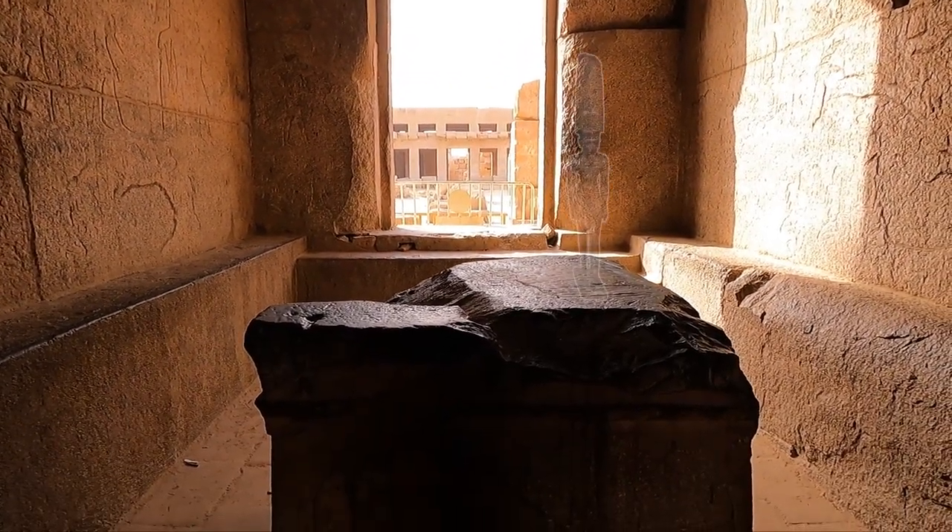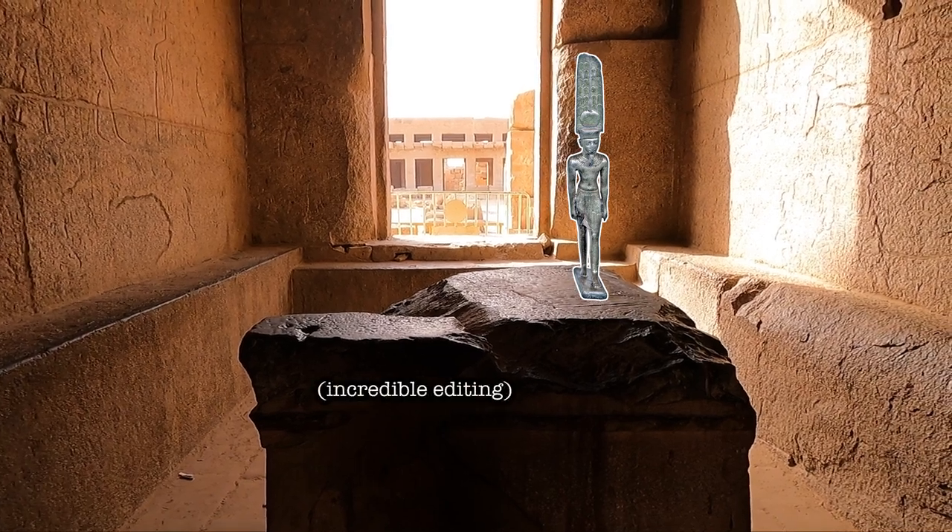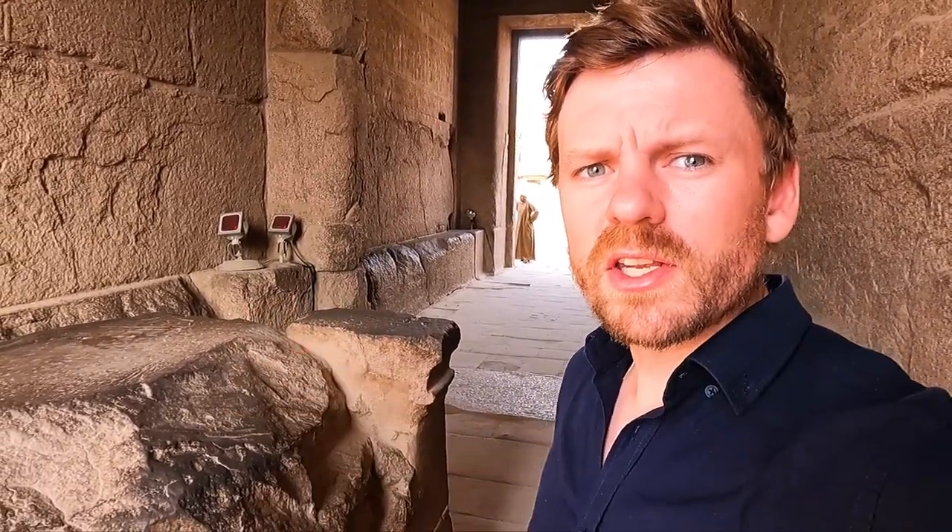And then if he was satisfied, in return he would make the sun rise, make the Nile flood, and maintain the empire of Egypt.